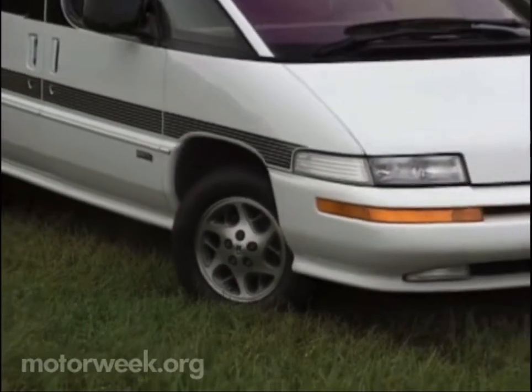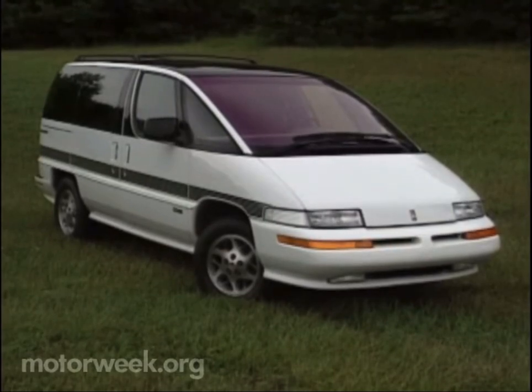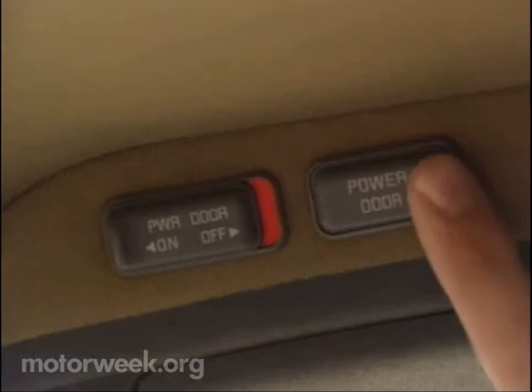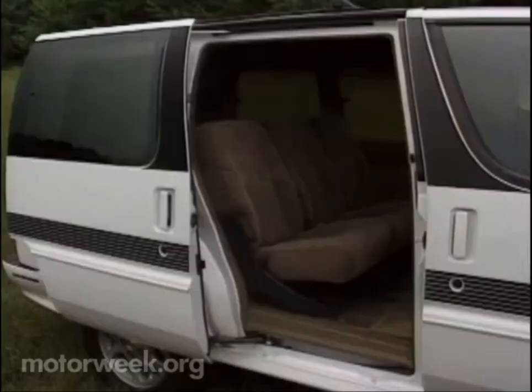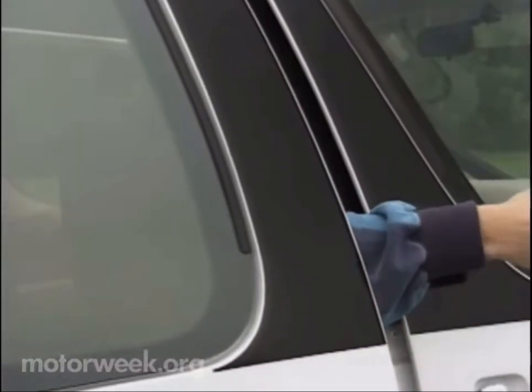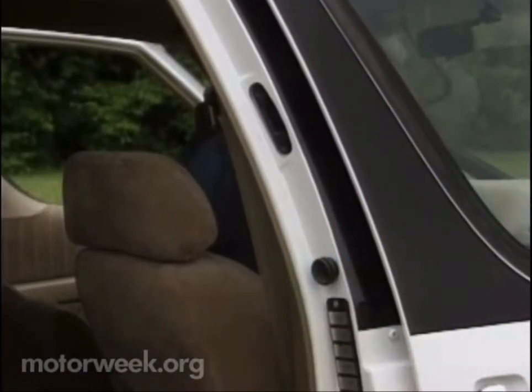Oldsmobile offers the most upscale version of GM's plastic APV minivan. APVs are known for the convenience of their individually removable seats. For '93, add a power sliding side door to that user-friendly list. The APV door system is loaded with safety features, and we even took it upon ourselves to make sure they work. The Chevy Lumina APV will also offer this feature.